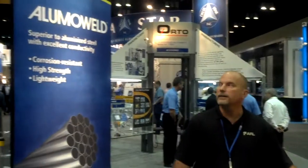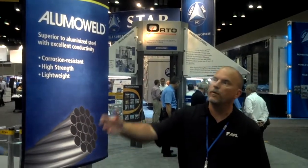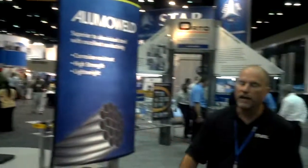For wire products, we have aluminum welds, which is aluminum-clad steel construction, as well as copper welds for electric utility grounding. We have a full supply of product and also samples for you to look at and see. I'd love for you to come by and see that product.